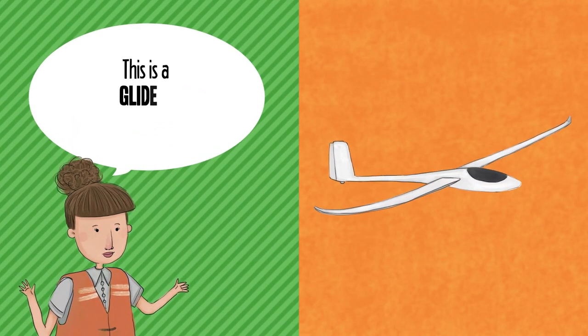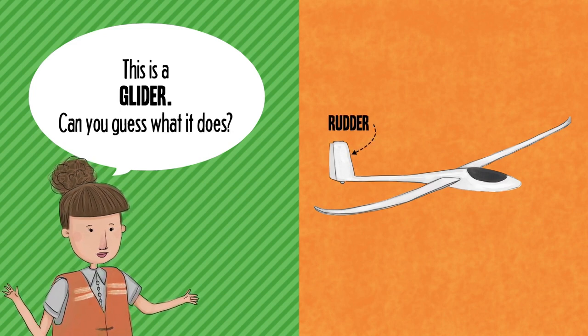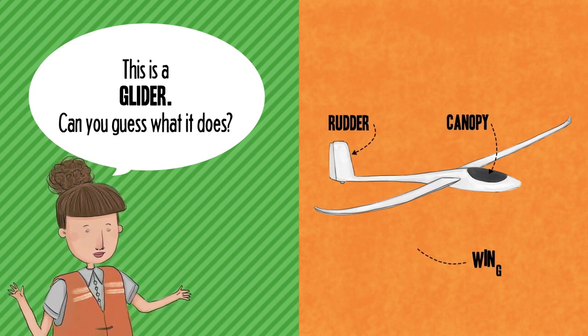This is a glider. Can you guess what it does? Rudder. Canopy. Wing.